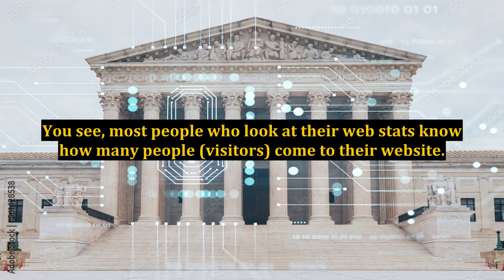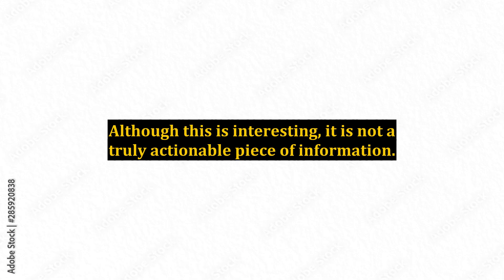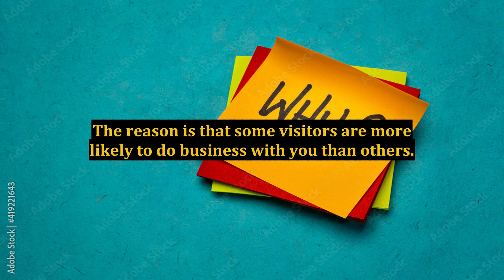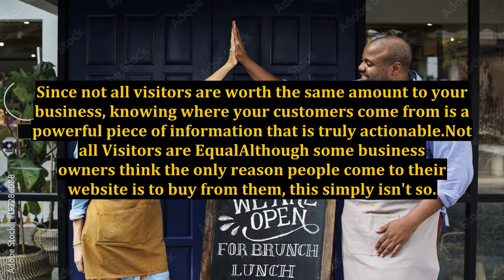Most people who look at their web stats know how many visitors come to their website. Although this is interesting, it is not a truly actionable piece of information. Increasing the number of visitors that come to your website doesn't automatically increase the number of customers or leads that you get from your website. The reason is that some visitors are more likely to do business with you than others. Since not all visitors are worth the same amount to your business, knowing where your customers come from is a powerful and truly actionable piece of information.